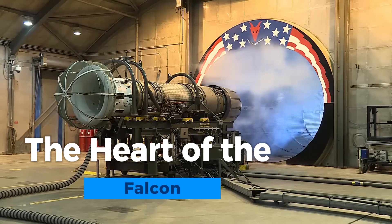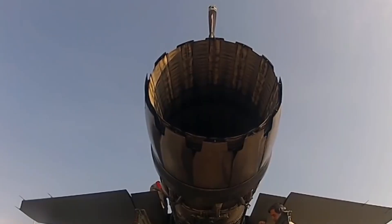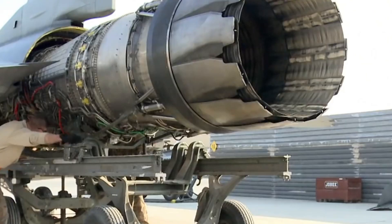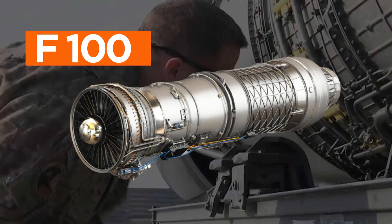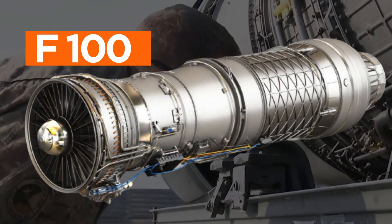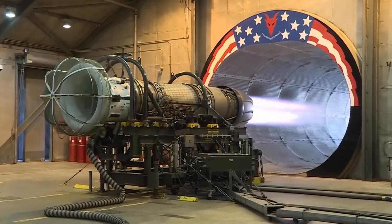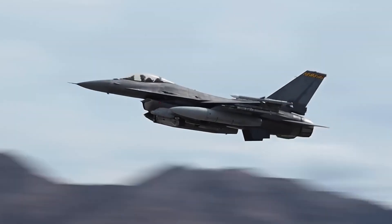The heart of the Falcon lies in its powerful engine and propulsion system. The F-16 is typically equipped with a single Pratt & Whitney F100 or General Electric F110 turbofan engine, delivering immense thrust and speed. These engines provide the fighter with exceptional acceleration, reaching speeds well over Mach 2.